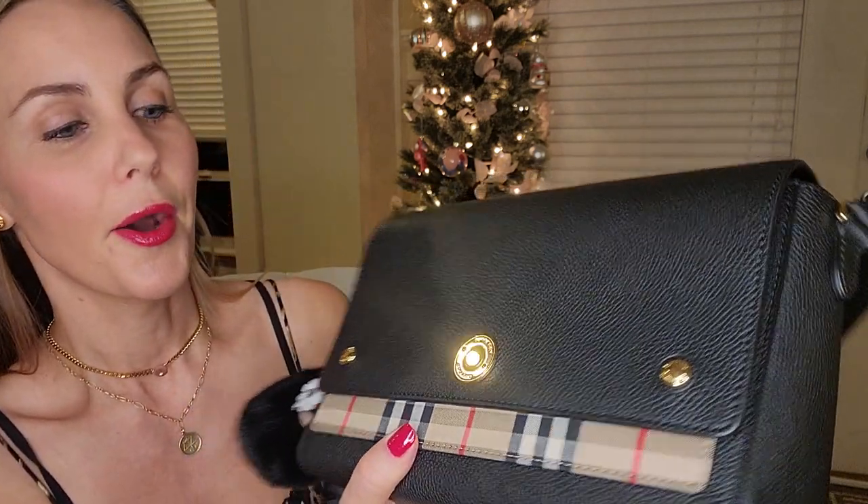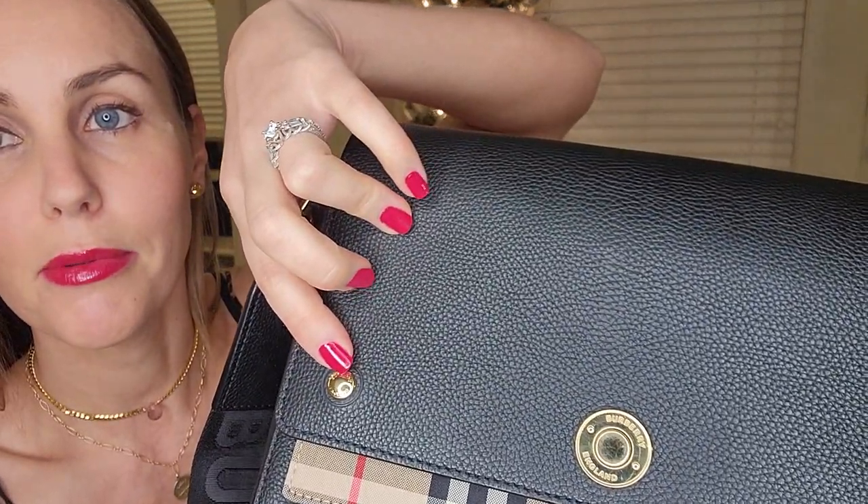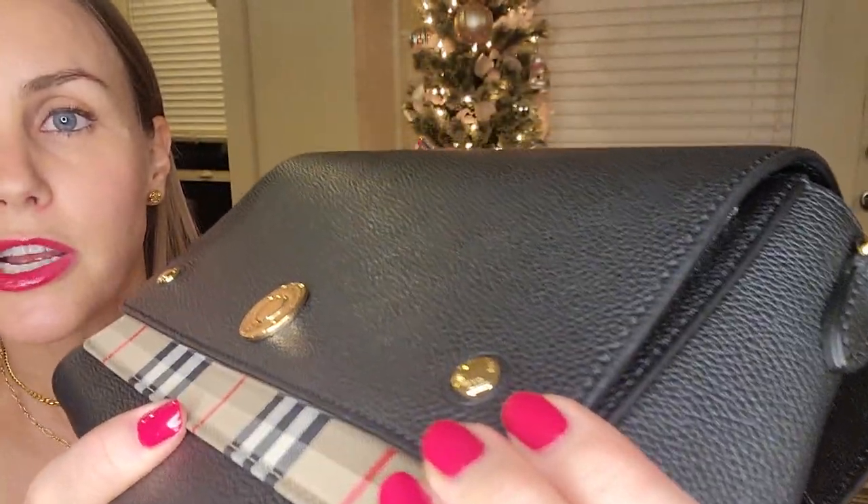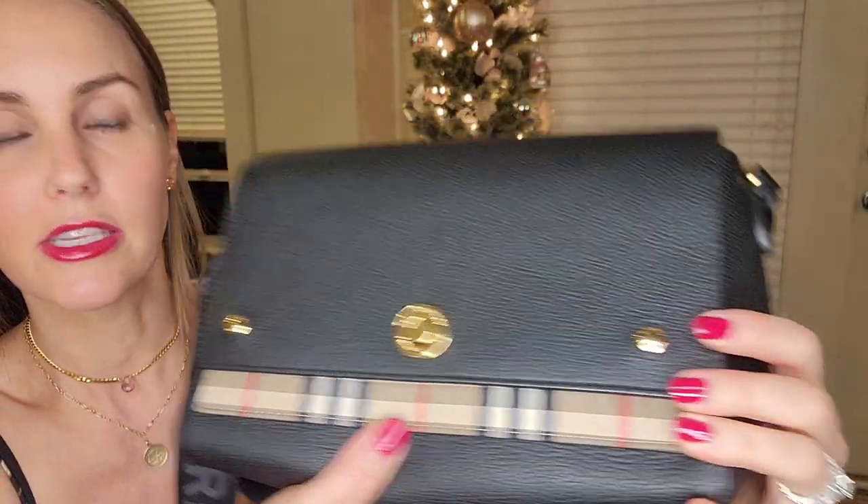But for the amount of wear I'm getting out of this bag, I am not concerned at all. I think this bag is amazing and I would totally buy it again in a heartbeat. There is a bit of wear here, probably from bumping on things — the metal is just showing a bit of rubbing.